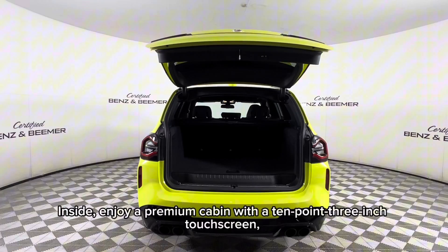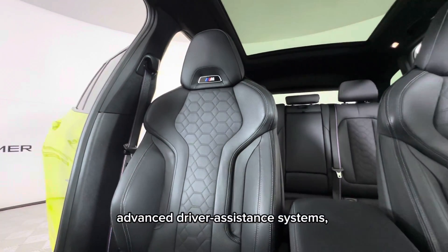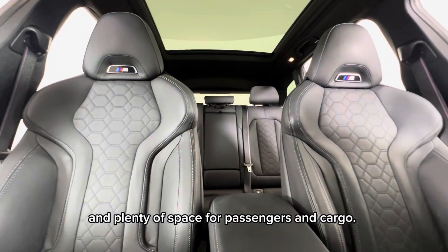Inside, enjoy a premium cabin with a 10.3-inch touchscreen, advanced driver assistance systems, and plenty of space for passengers and cargo.